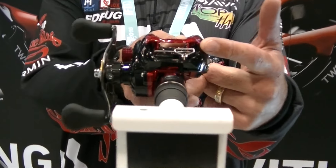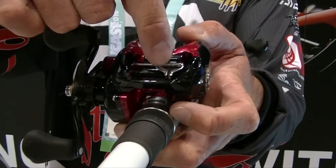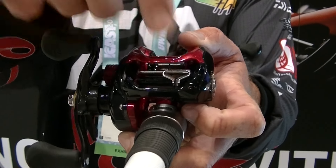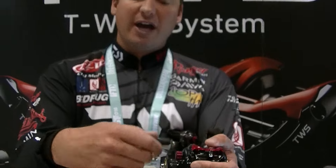It's got the T-Wing system in there. What that's going to do is when you open up the reel and you make a cast, the line is not going to be restricted in there, so you're going to have a lot farther of a cast. When you close it, it's going to go away. It's going to be perfect.